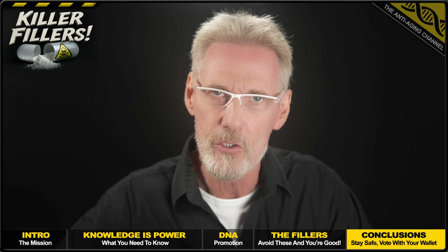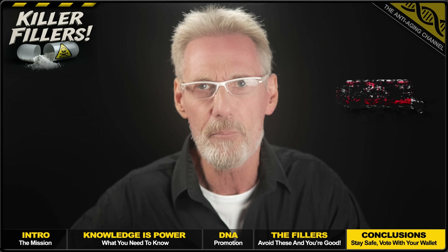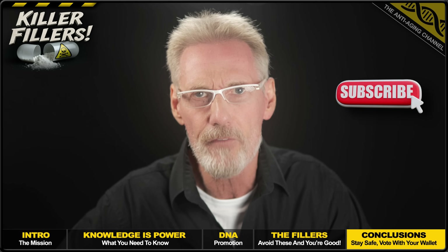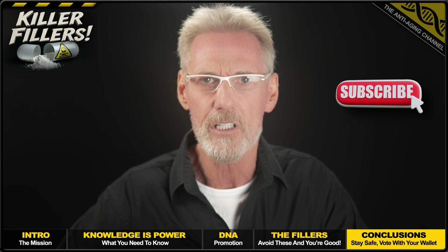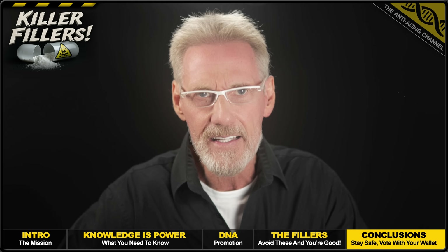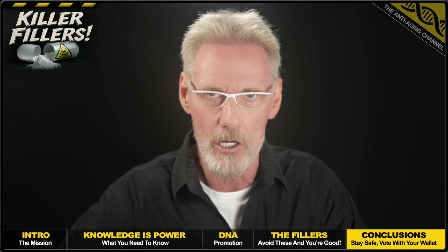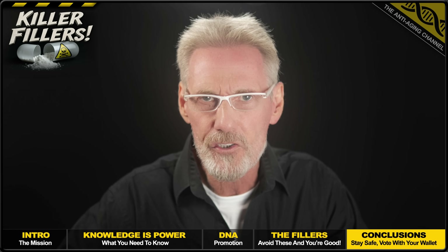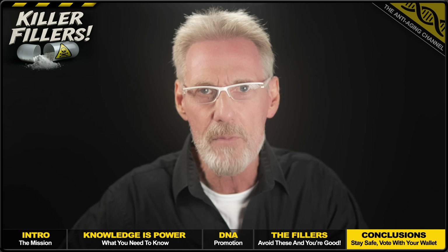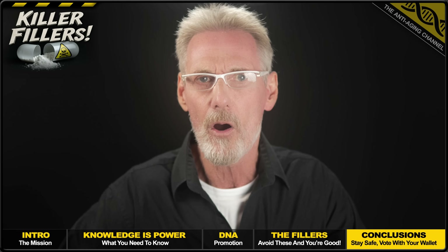I hope you've found value in this presentation and that you now feel empowered to make more informed supplement buying decisions. It's time to vote with our wallets and let supplement companies know that if a customer's health is not their absolute top priority, then the last thing they're getting their hands on is our hard-earned cash. Force compliance or put them out of business — because ultimately, we have the power to control the market, but only if there's enough of us on board. Many thanks for watching, take care, be healthy, and I'll see you again soon.